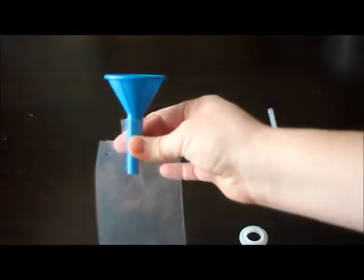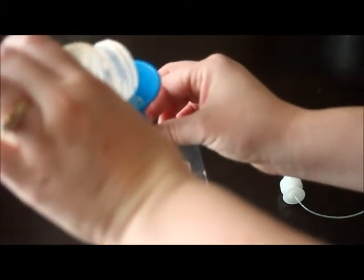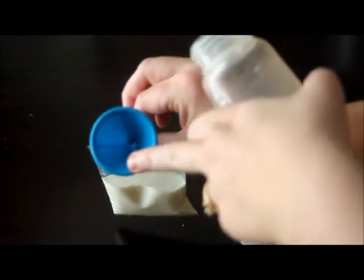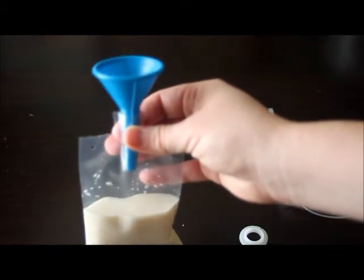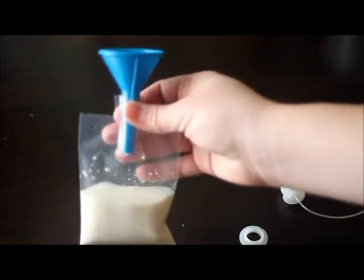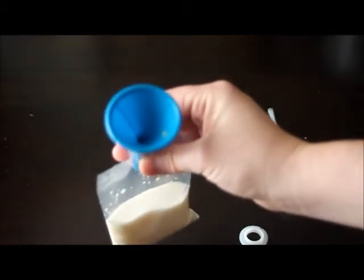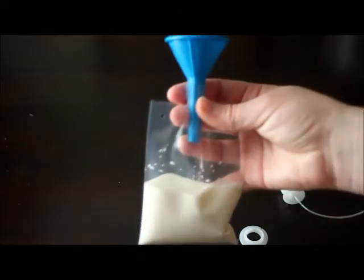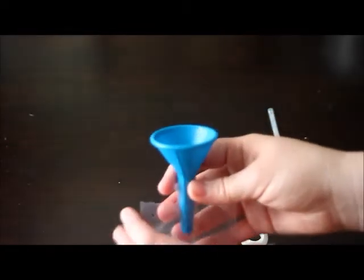Hold the bag by where the blue piece comes in and pour your formula inside. The system comes with a little filter you can stick inside the hole to make sure no clumps get in. Honestly, I've poured some in with clumps and haven't had any clogging issues, so I go without the filter because it always gets clogged and it's just a pain to deal with.